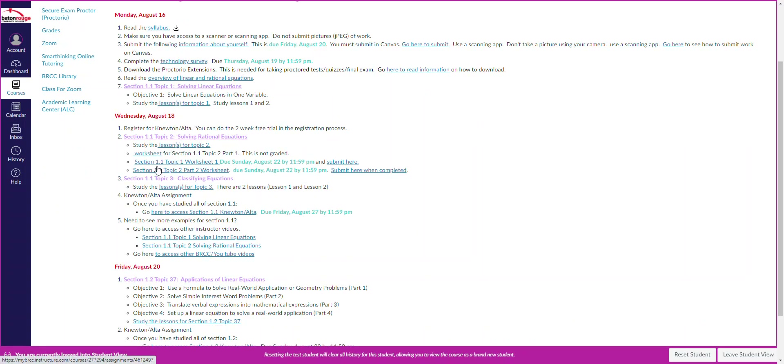You'll notice there are three worksheets. The first one — worksheet for section 1.1, topic 2.1 — is not graded. Throughout the semester there will be some worksheets you turn in and some you don't turn in but still have to do. Don't confuse worksheets with Alta assignments — those are two different things. Worksheets are 15% of your grade and Alta assignments are 15% of your grade, so that's a total of 30% right there.